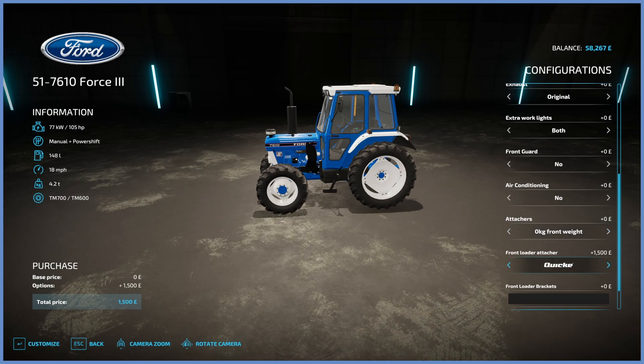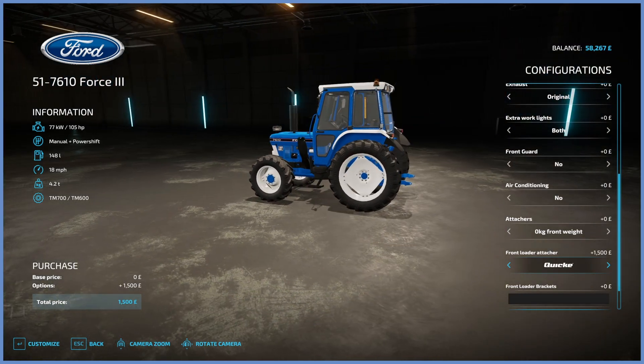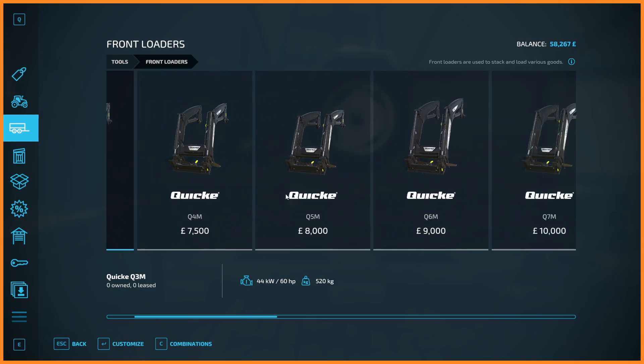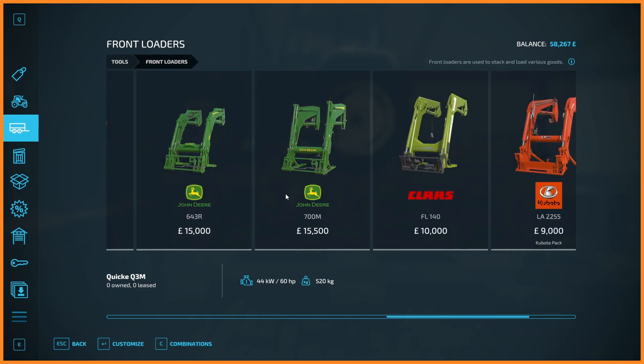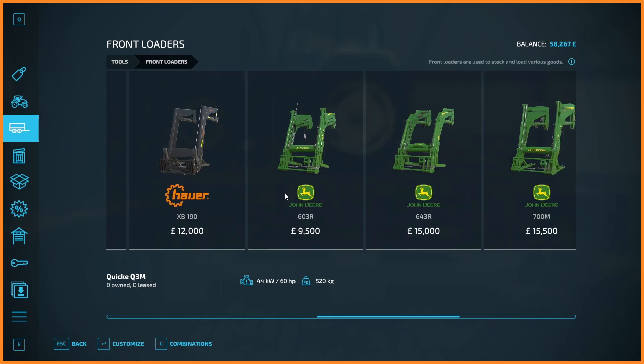Right, let's have a look. Front loader attacher — there's one by Quick at 1,500, Hoyer at 1,500, MP Lift at 1,500, or Stahl at 1,500. Does it make a difference? I don't think it matters, but they do look quite different. The Quick one is quite stout and short, the Hoyer one is really tall and thin, the MP Lift one is kind of squat, and the Stahl one is this weird hook system thing.